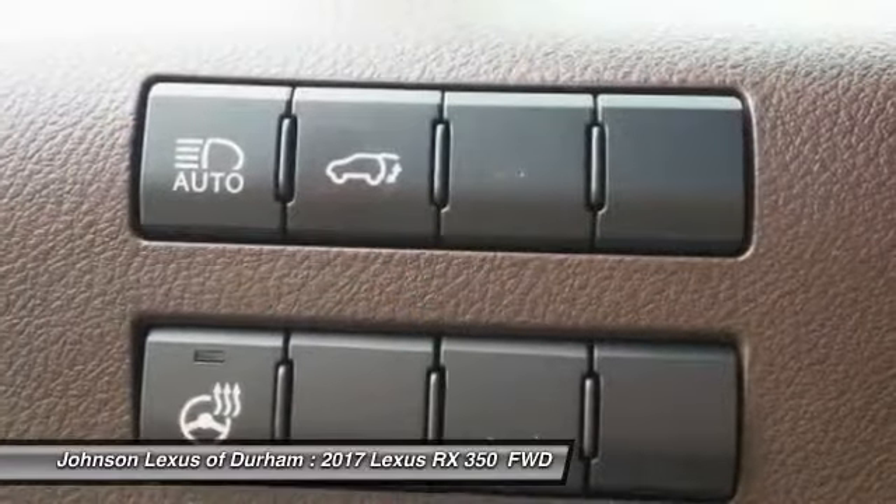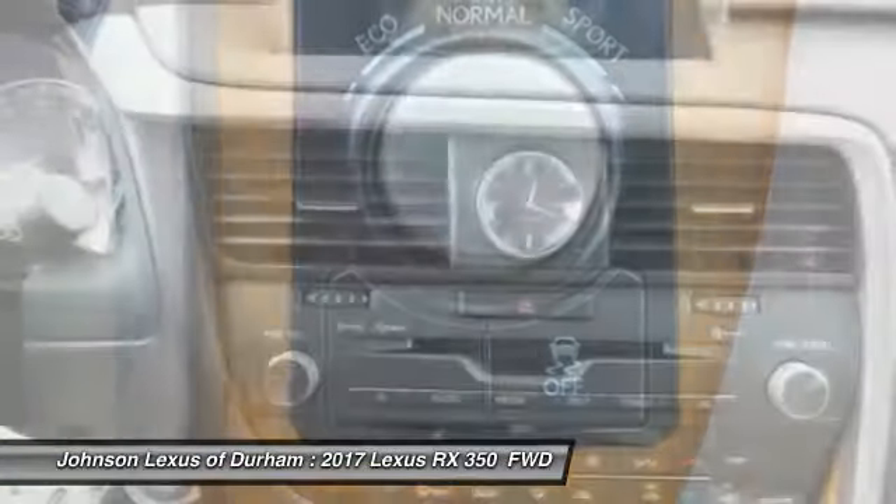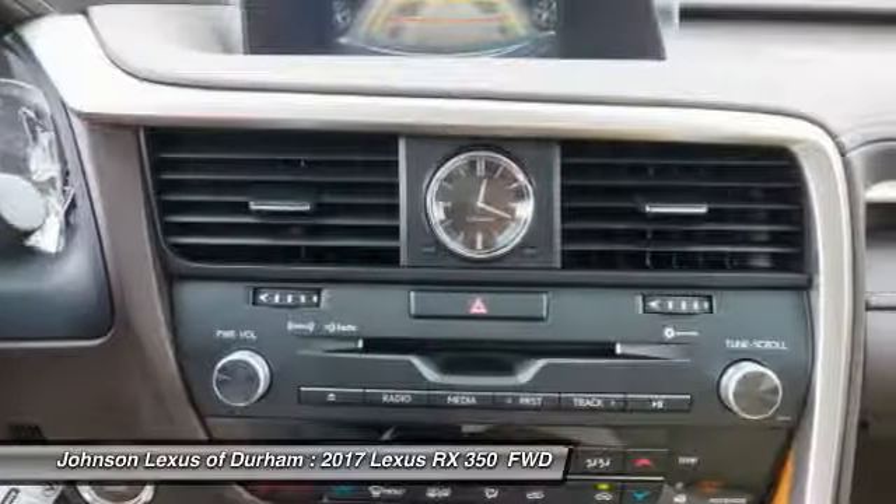Trip computer, clock, rear floor mats, electronic brake force distribution, cargo area light. Your new ride is just a phone call away.